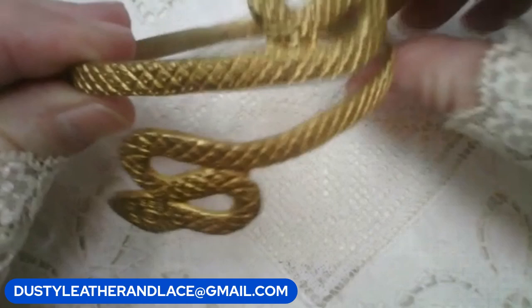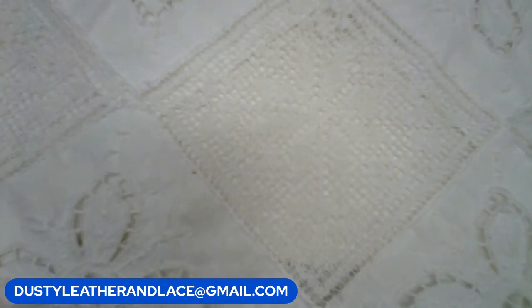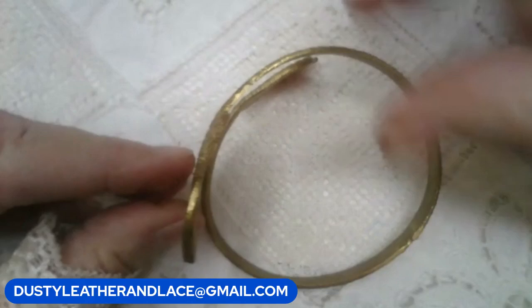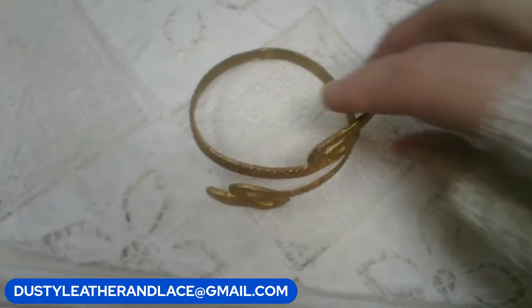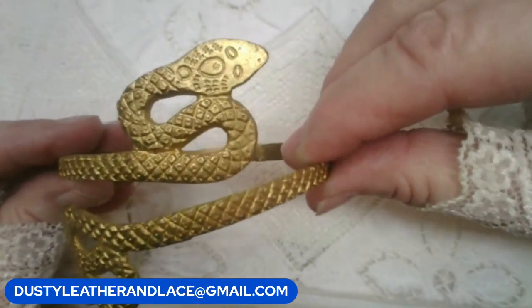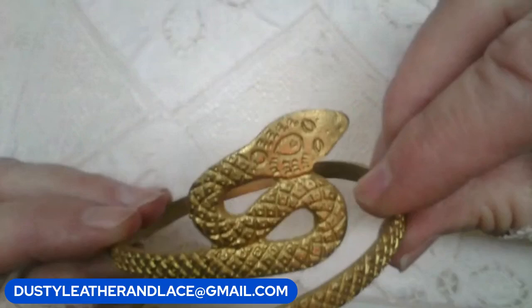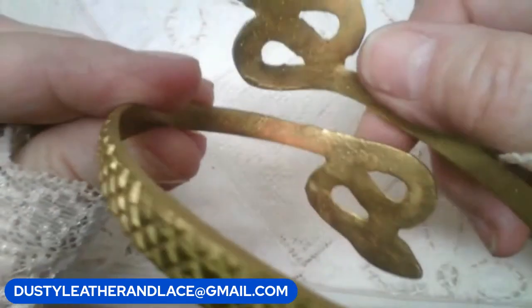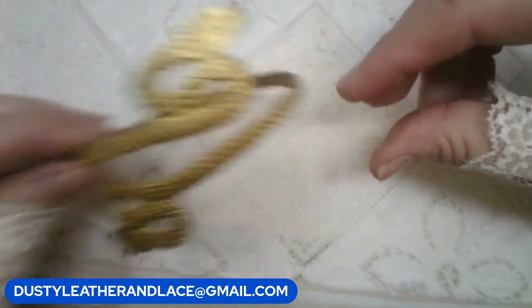For my fourth item, this really cool bracelet — it measures three inches across but is very giveable and adjustable. You can push it up and wear it on the top of your arm. It's a two-headed snake bracelet, feels like brass, in good shape. $12. Keyword: snake bracelet.